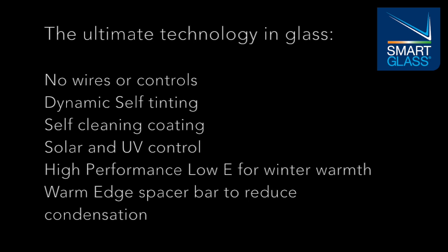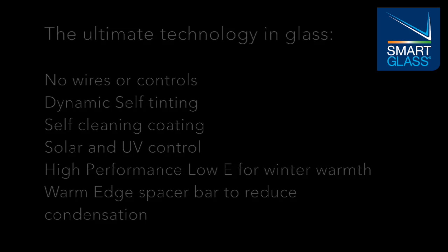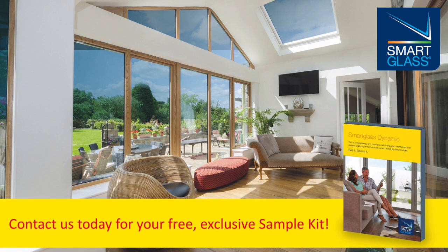This astounding product works without wires or controls, is totally maintenance-free and can be manufactured to fit any glazed installation, be that doors, windows or roofs. Available now from Clayton Glass.